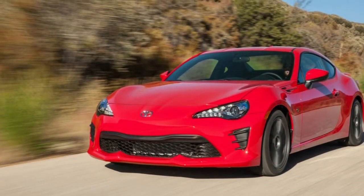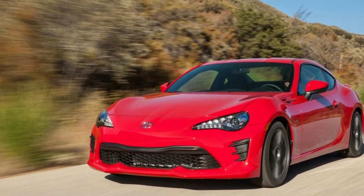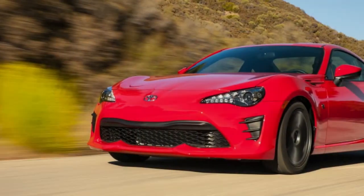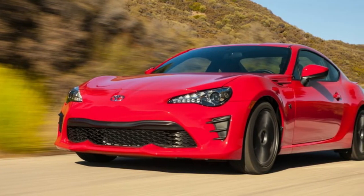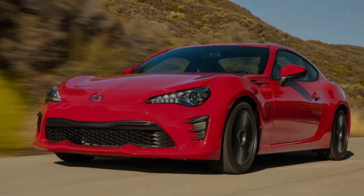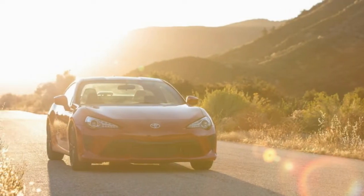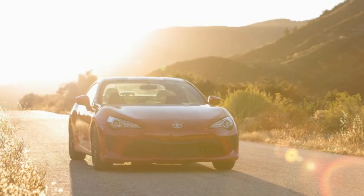Don't get us wrong. The 86 is still extremely fun to drive around a twisty road. It has a newly balanced chassis, and the steering is among the best in the world. It drives like a proper sports car on an open road, and there's no better time to drive it hard past its limits.